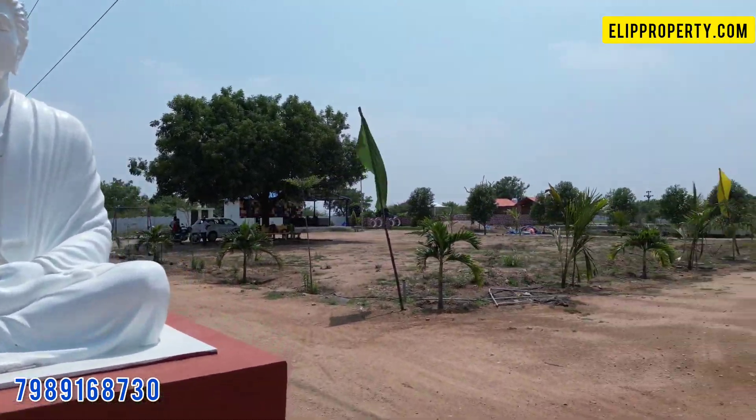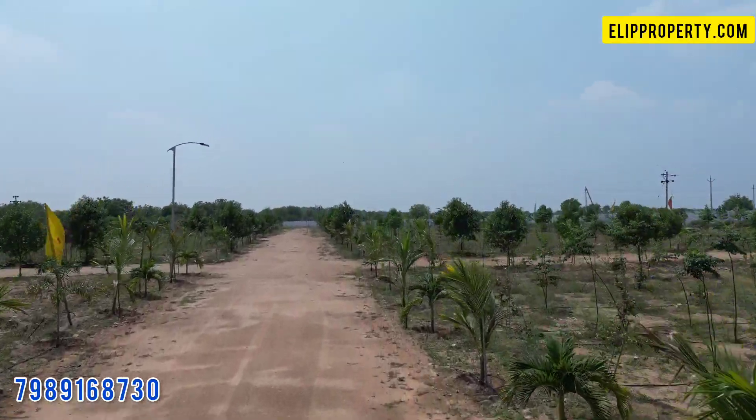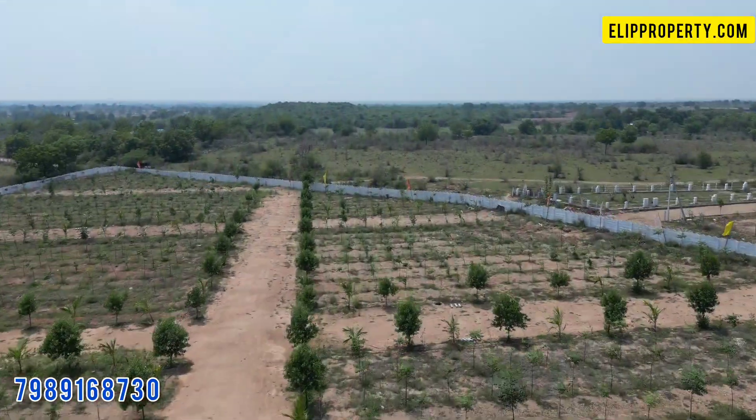Hello friends, welcome to Hello Property. Friends, we are here to go to the location of the Column Park Village.